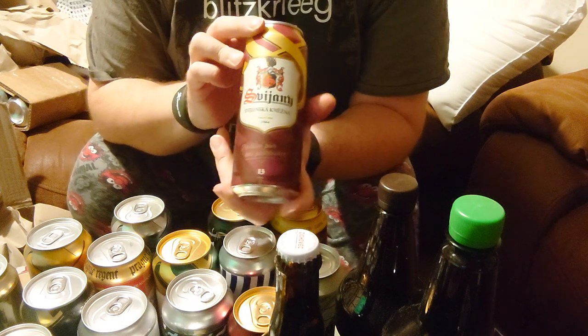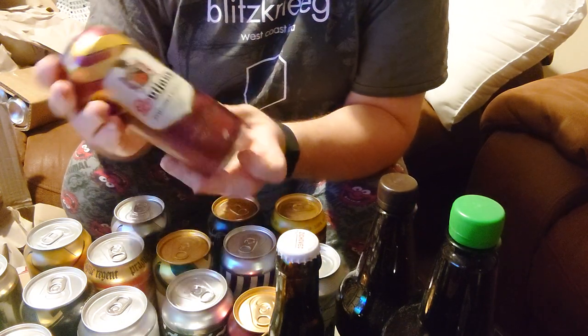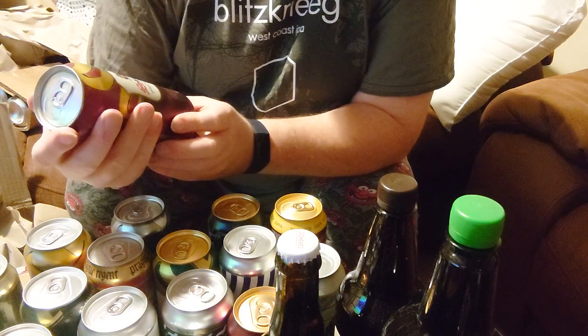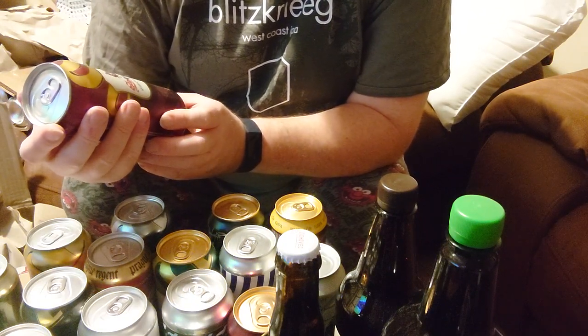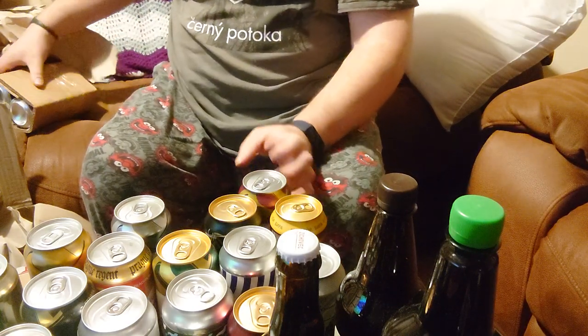Svyansky Knizhna — I really don't know what this means, but in any case it's a tmavy sliny again, so probably another dark lager.